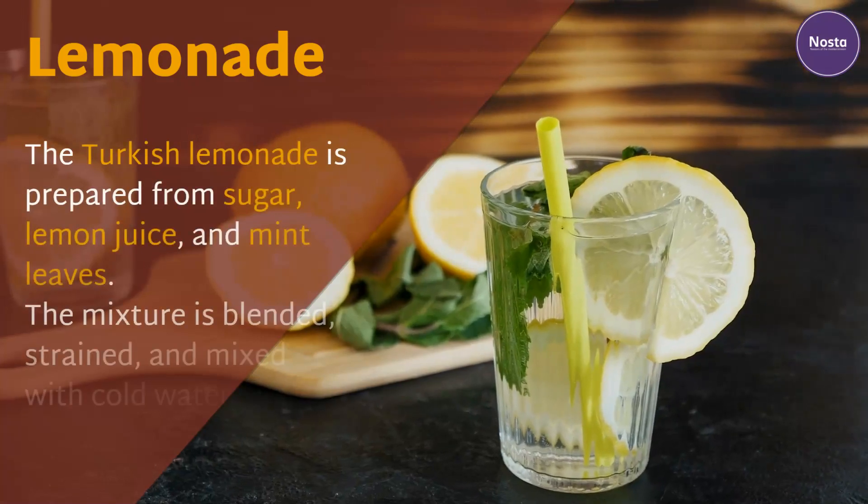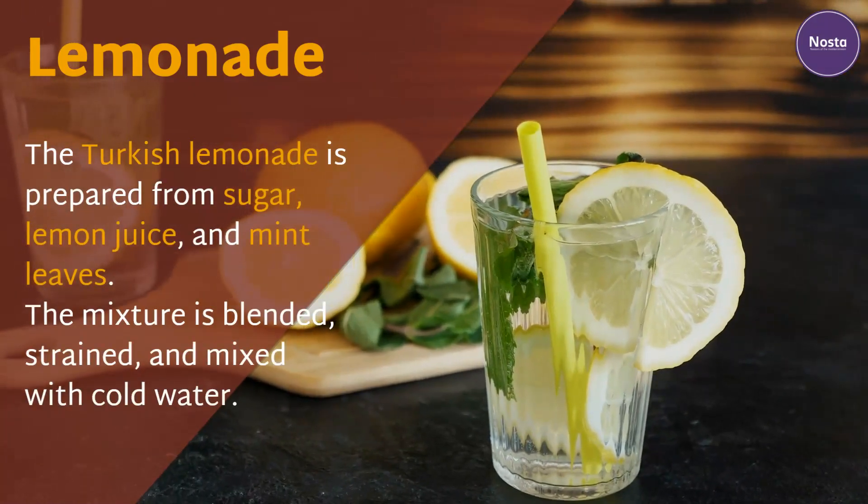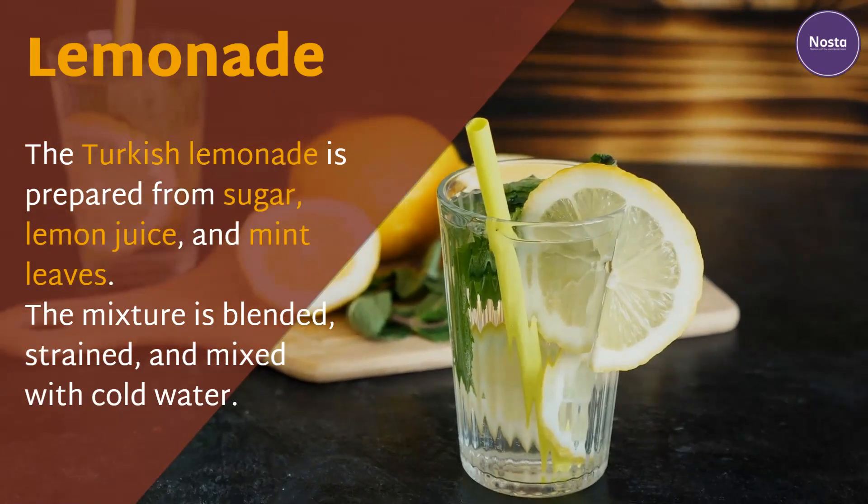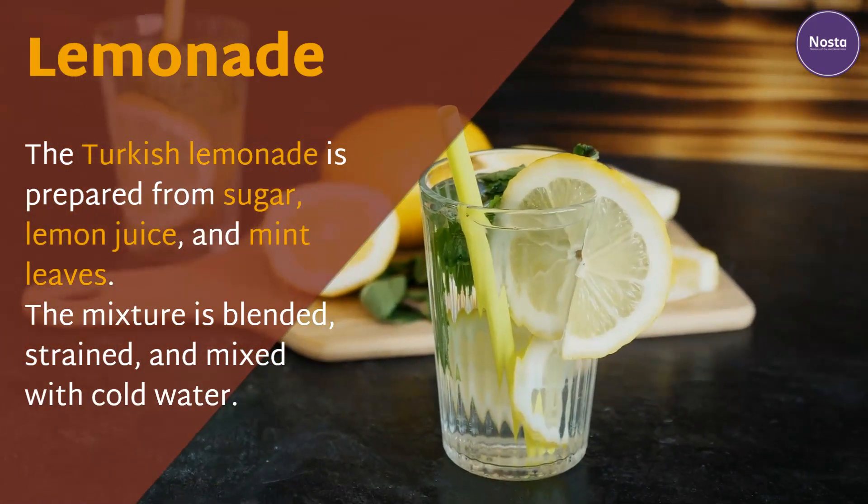Lemonade. The Turkish lemonade is prepared from sugar, lemon juice, and mint leaves. The mixture is blended and mixed with cold water.